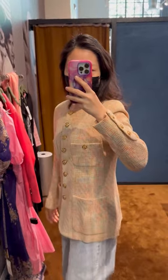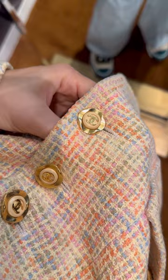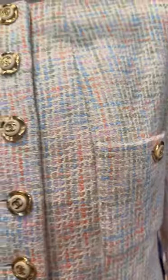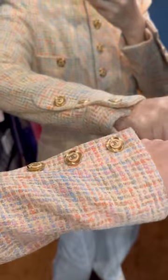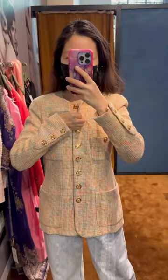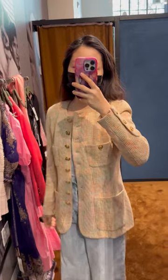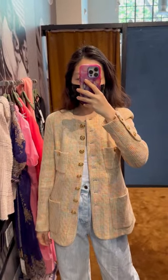Next, a Chanel vintage jacket from the 90s — classic four pockets, crew neck, and fitted design. The buttons are amazing even after all those years, and the multi-colored tweed fabric is gorgeous. The condition is pretty good too. This jacket actually looks pretty good on me — very tempting! What do you think, do you like it?